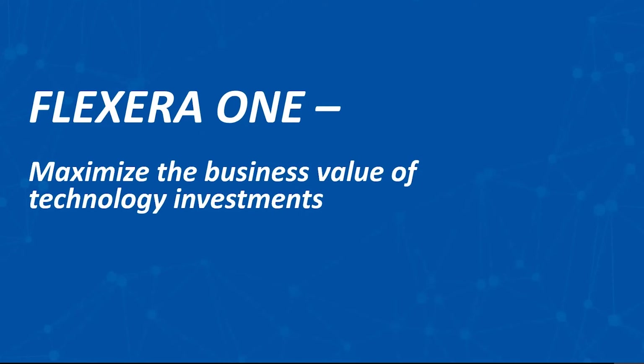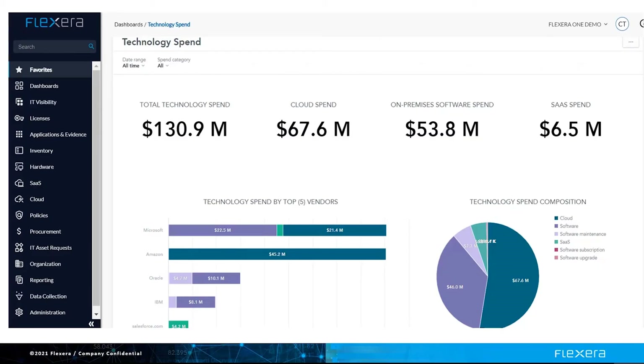Flexera's big differentiator in the SaaS management space is Flexera 1, which enables you to maximize the business value of your technology investments across on-prem, SaaS, containers, and cloud. With Flexera 1, you get a holistic view into all of the technology spend. This is critically important because you are only going to negotiate one contract with vendors like Microsoft, IBM, and Oracle, whose product portfolio spans hybrid environments. If you are looking at cloud, software, and SaaS spend in silos, then you are at a disadvantage when right-sizing your contract. With Microsoft, you need to know all the software — whether on-premises or in the cloud — Microsoft 365 and SaaS, and Azure spend to get this right.